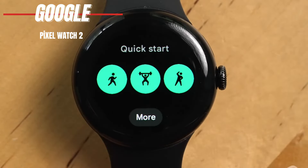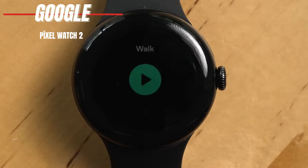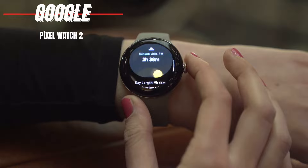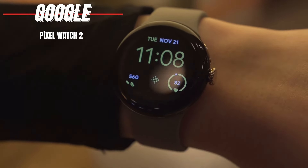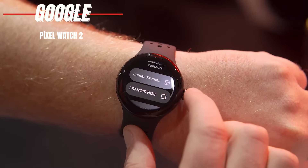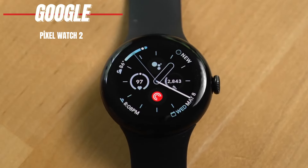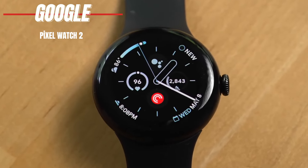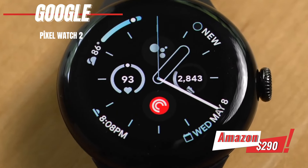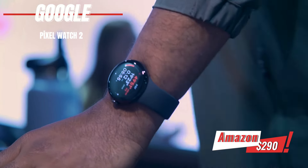However, it comes in only one size, and the band switch system takes a bit of practice. Also, it doesn't have a blood-oxygen sensor yet. The Google Pixel Watch 2 screen is smaller than the Apple Watch Series 9, but it offers a bright, colorful, and responsive AMOLED display. The battery life is slightly better than the original, but still only lasts 24 hours, which is shorter than the Samsung Galaxy Watch 6. If you're looking for an elegant and powerful smartwatch, the Google Pixel Watch 2 is definitely worth considering. You can find it on Amazon for $290.